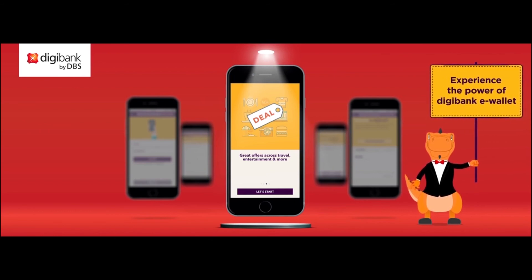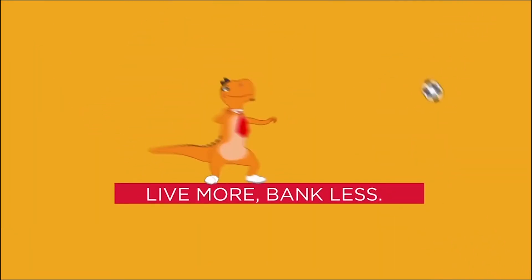Now, isn't that worth 90 seconds of your time? Digibank!